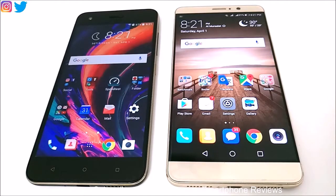Huawei Mate 9 comes with 4GB of RAM, Android 7 OS, Kirin 960 octa-core processor, and Mali G71 GPU. The Desire 10 Pro also comes with 4GB of RAM, Mediatek Helio P10 processor, Android 6 OS, and Mali T860 MP2 GPU.